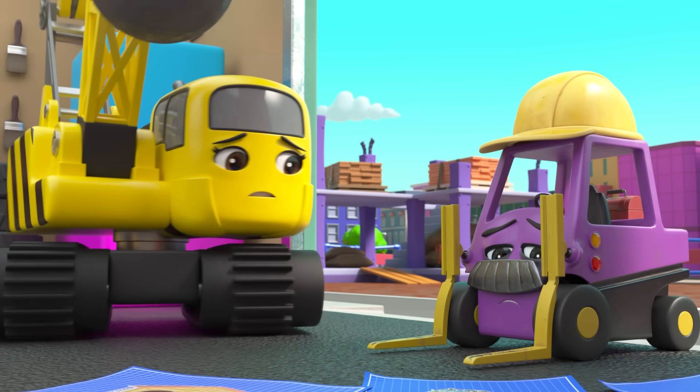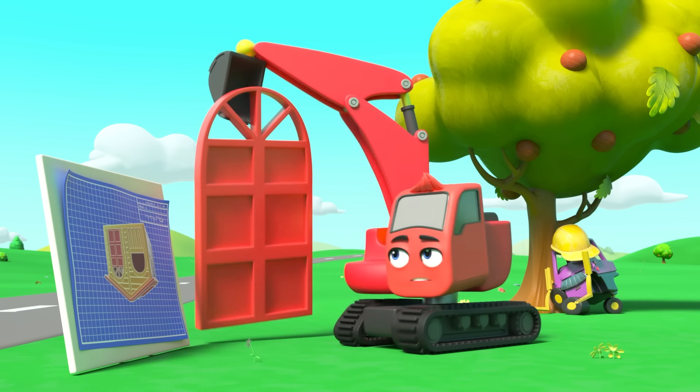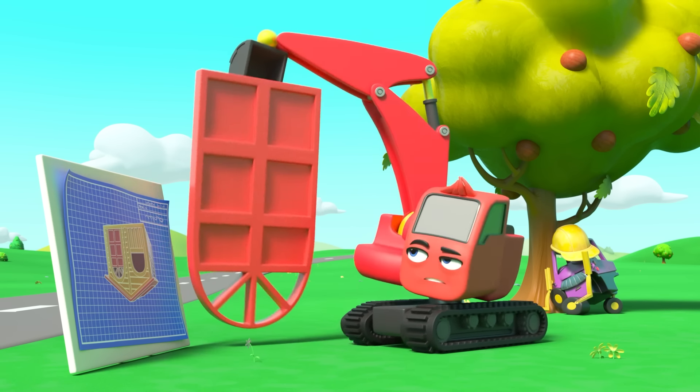It's a brand new day at Construction HQ and everyone's excited to start work. But Mr Rubble looks so tired. Oops, Daisy didn't mean to knock over all the plans. Today's plans. But something's wrong. That playhouse doesn't look right. Oh well, if that's what the plans say, that's what they'll build. Now everyone's hard at work. But oh dear. Mr Rubble is so sleepy. Surely no one will notice if he has a short nap. But Diggly can't figure this out. Something is definitely wrong with these plans. But what is it?